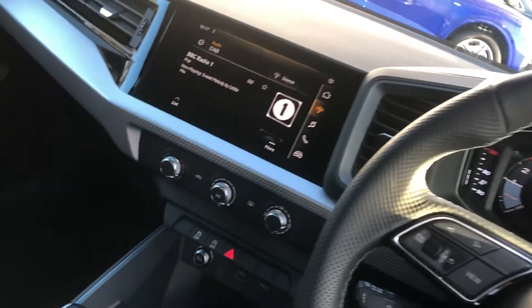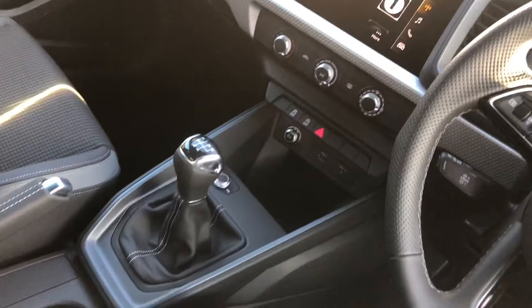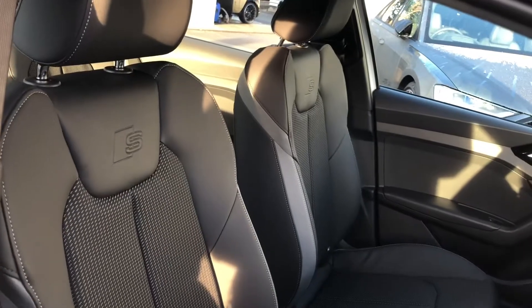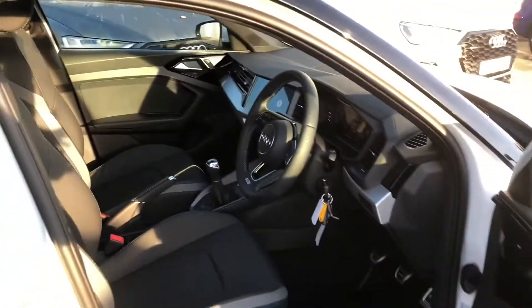We've got the MMI display with Bluetooth and DAB digital radio, climate control, manual gearbox, and the leather and cloth mix interior with the S-Line embossed logo in the front sports seats.